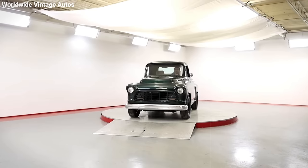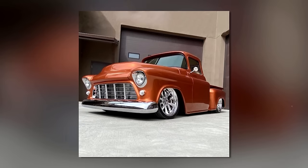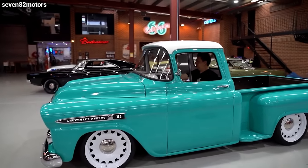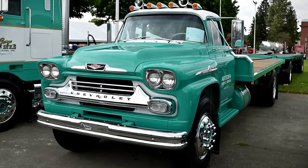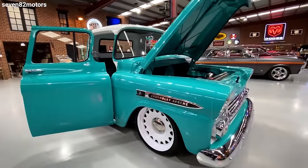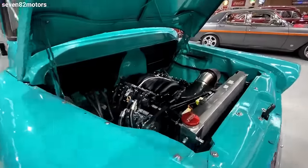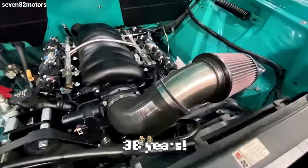Next: the 1955 Chevrolet Apache pickup truck. This beauty wasn't just any truck — it was part of Chevy's Task Force series, which ran from late 1955 all the way to 1959. The light-duty trucks were known as the Apache, medium-duty were called the Viking, and the heavy-duty trucks were dubbed the Spartan. The Apache was a major step up in design and features — bigger, stronger, and way sleeker than its predecessors.